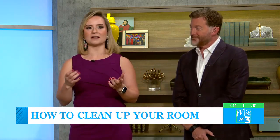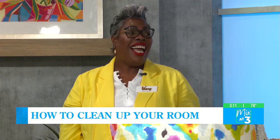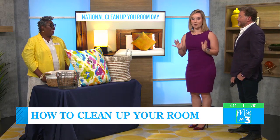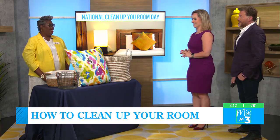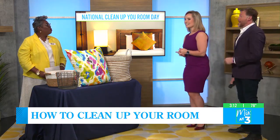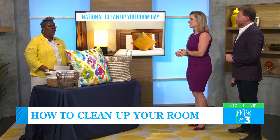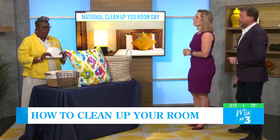Who better to talk to about this topic than our friend, luxury organizer and home stylist Venus Davis. So glad to be back! Thank you for coming — you're going to help us tremendously. Now the clock is ticking. When it comes to helping children and kids clean up their rooms, are there any tips or tricks that parents can use?